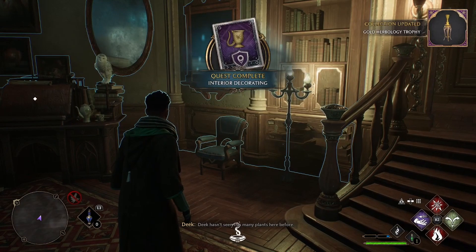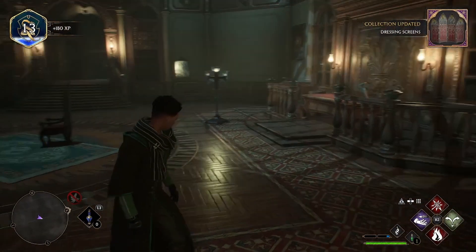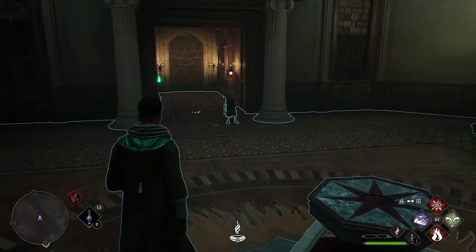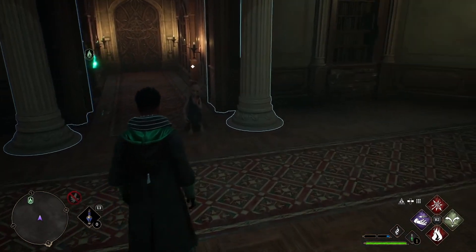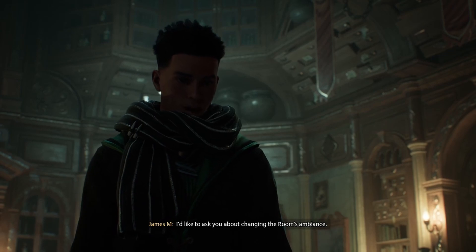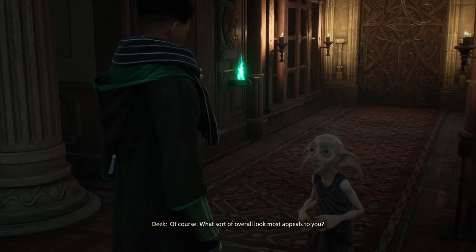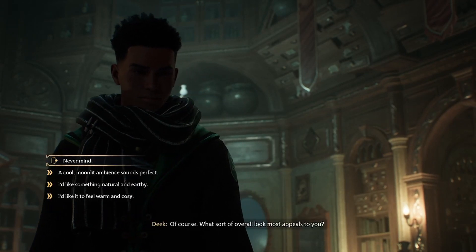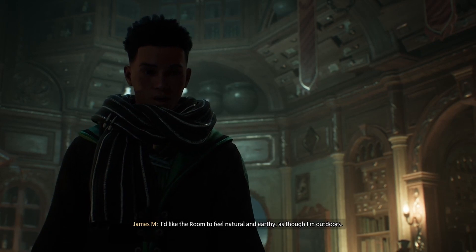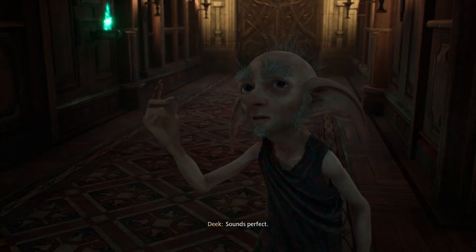You haven't seen this many plants here before. I'd like to ask you about changing the room's ambience. Of course. What sort of overall look most appeals to you? I'd like the room to feel natural and earthy, as though I'm outdoors. Sounds perfect.